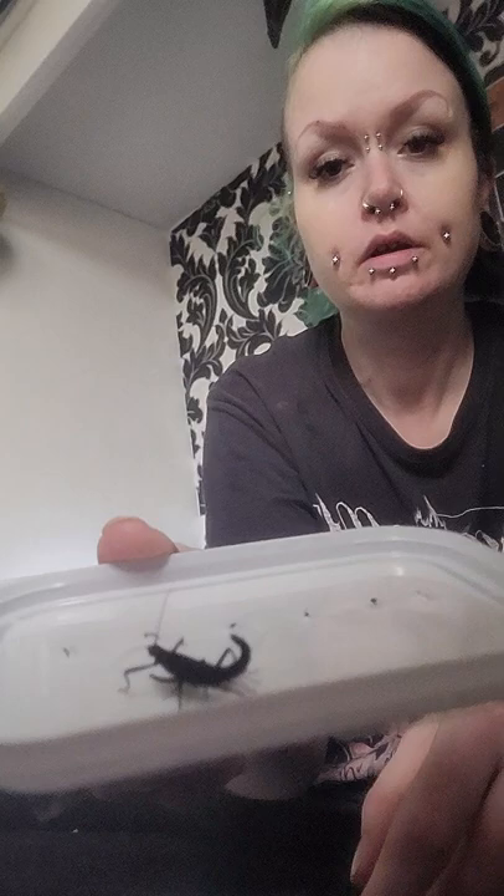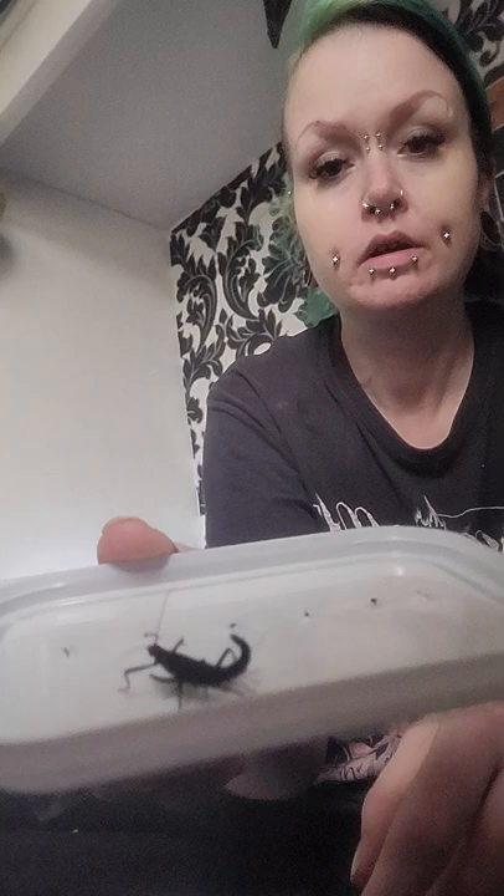Okay, so now we've got the Black Beauties. They eat privet hedge. Look at them — they're just wonderful. Pop them in as well.